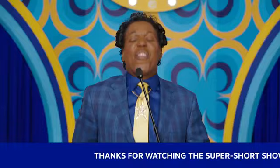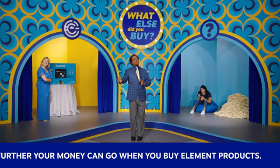Thanks for watching the Super Short Show, where we see how much further your money can go when you buy Element products. Bring it home!